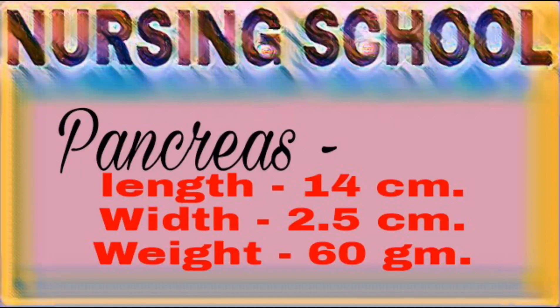Next organ: pancreas. Pancreas occurs in the epigastric and left hypochondriac region. Pancreas is a pale gray colored retroperitoneal gland. Pancreas length 14 cm, width 2.5 cm, weight 60 grams.